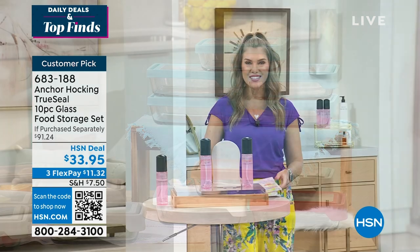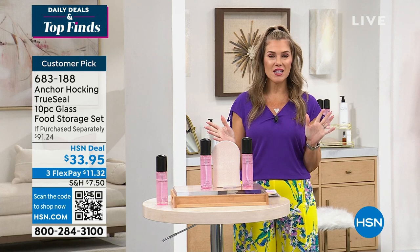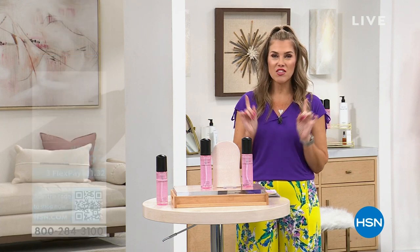My name is Valerie Stupp and I am so delighted because I'm going to give you another look at the way you can get the most incredible golden tan from Tan Lux — it's our Best Buy.